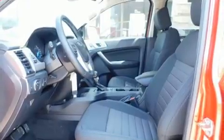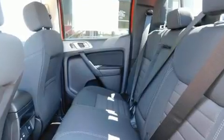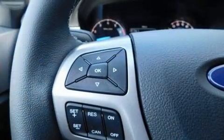Well-tuned suspension and stability control deliver a spirited yet composed ride and drive. Turbocharger technology provides forced air induction, enhancing performance while preserving fuel economy. It's equipped with tons of terrific amenities, but it won't break your budget.